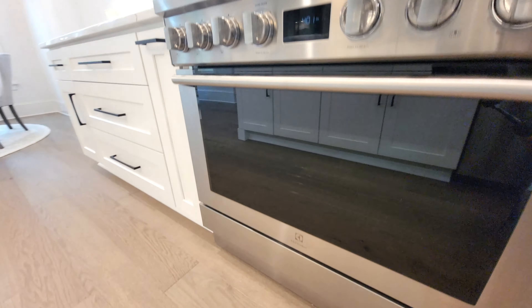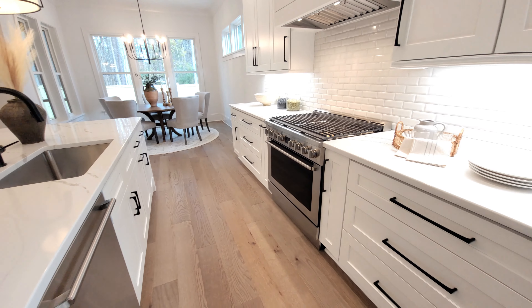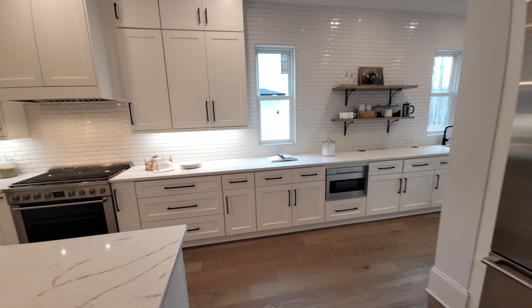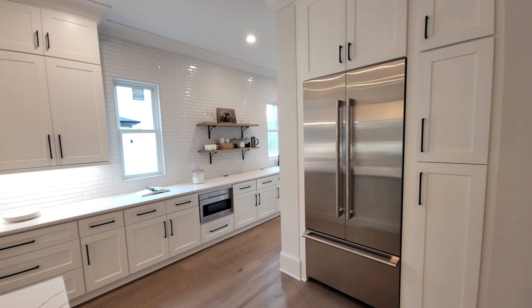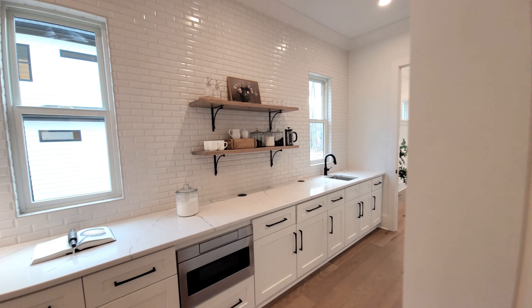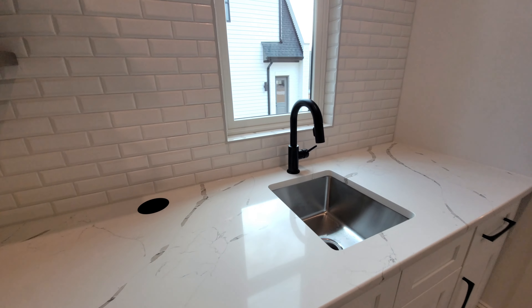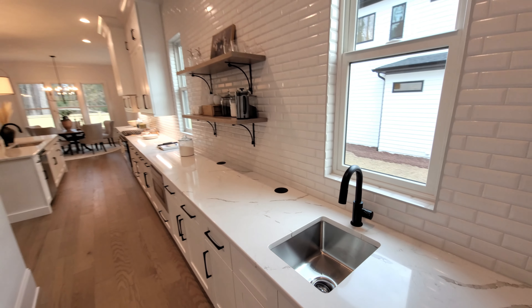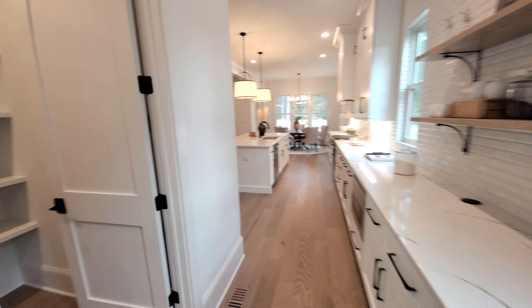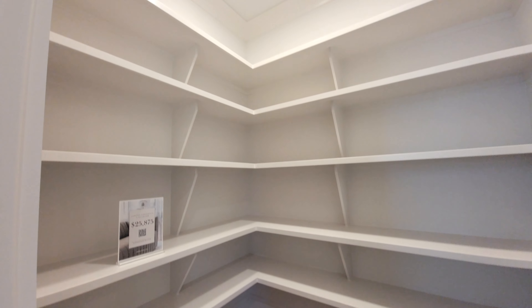Here we are in the kitchen. We have Electrolux appliances, stainless steel. It's a great kitchen with lots of natural light that comes in. You have that designer tile that goes all the way up the back wall, all the way to the ceiling. The refrigerator fits in perfectly. And then you have these nice shelves here with a wet bar. Those little black things on the counter are outlets — you push down on them and they pop right up, so if you need to plug in a coffee maker, you can do that easily. And look at the size of this pantry — enormous.